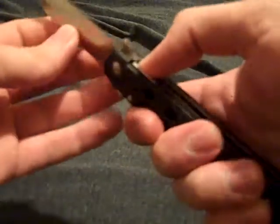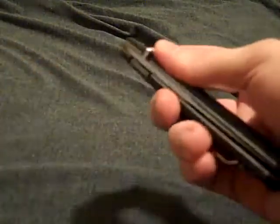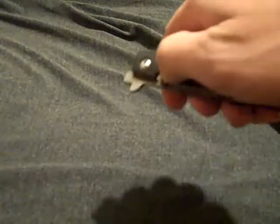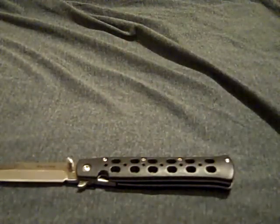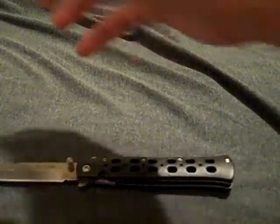It's a really quality made knife and it came very razor sharp, but I've used it so it's not as sharp as it was, but it's still sharp. You can deploy it really quick if you need to.